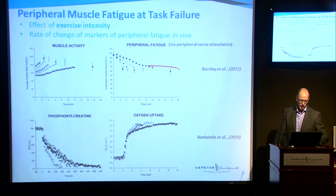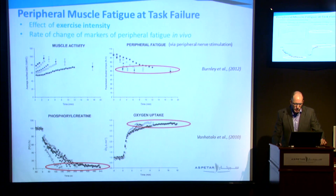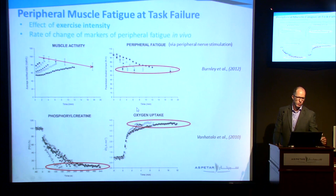These are two different studies. In the bottom ones, using in vivo nuclear magnetic resonance to look at intracellular metabolism, we again see very similar phosphocreatine at task failure and we reach maximal oxygen uptake. Using a nerve stimulation technique — looking at the change in potentiated twitch force from pre to post — within this range of around 2 to 20 minutes, it's just the same. They can't seem to fatigue the muscle more in this range.